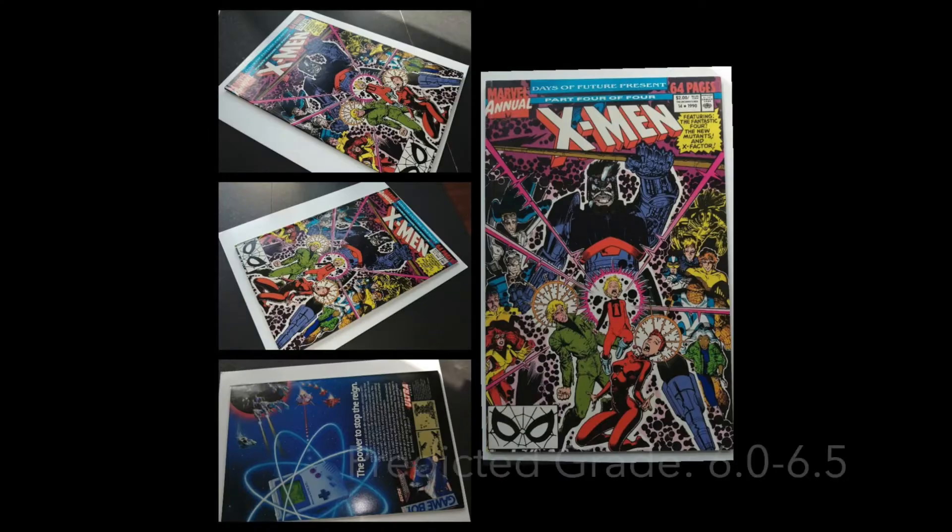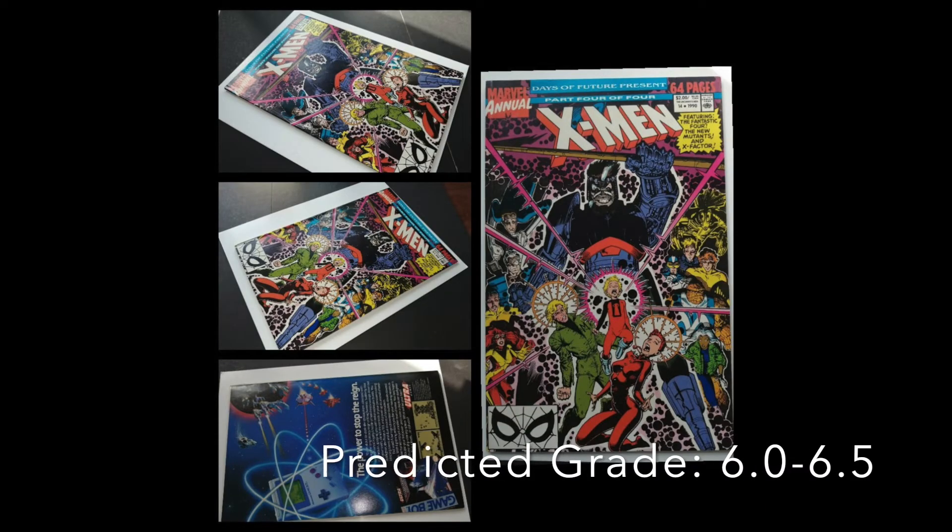Another X-Men book — X-Men Annual 14, the first appearance of Gambit. We saw Gambit briefly in one of the films, and there was the Channing Tatum film that never happened. I'd probably say he's high on the list of X-Men characters to appear in the new incarnation. I really hope they change things up and don't just bring back the core team we've already seen. I hope they mix it up a bit.